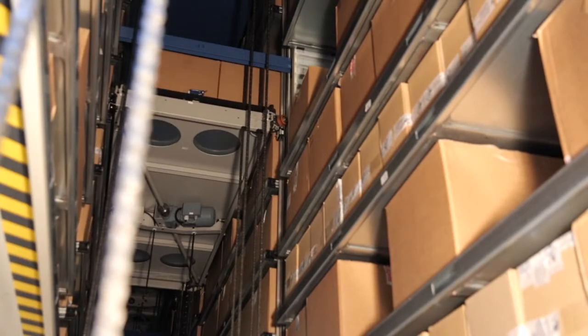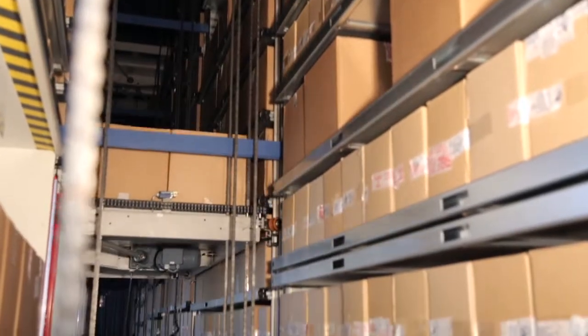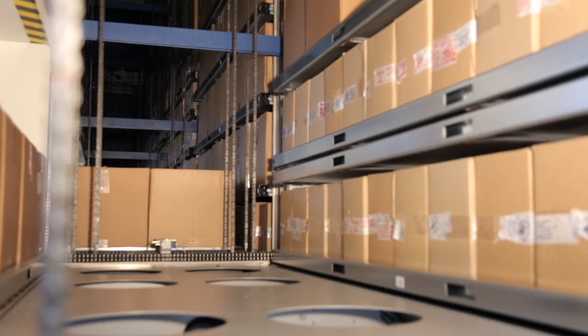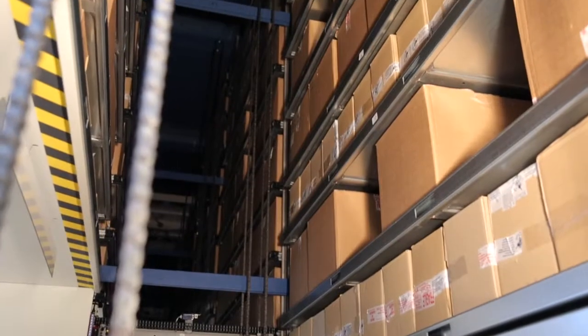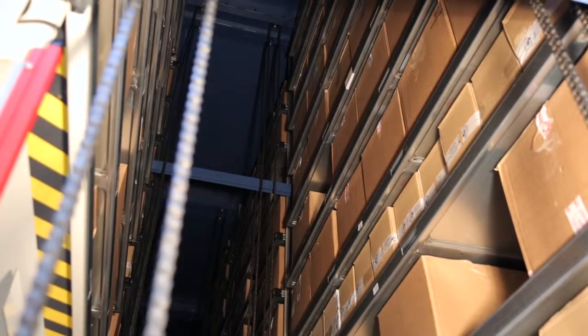Inside the unit is a vertical positioning lift. This extractor moves the required articles under computer control and at maximum speed to the access point. When goods are stowed away, their height is measured. Then they are placed in a slot of optimal height so that no space is lost.